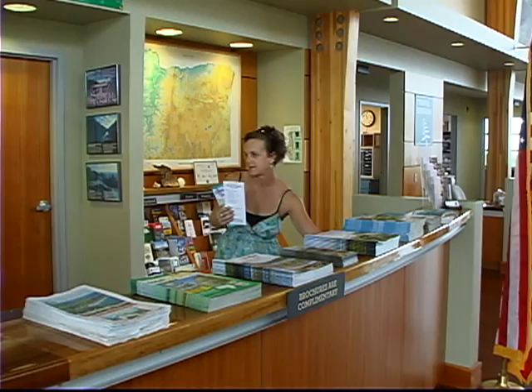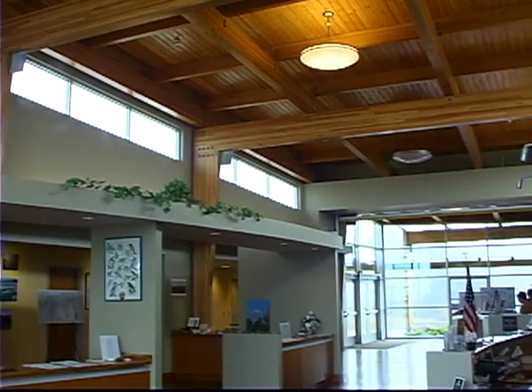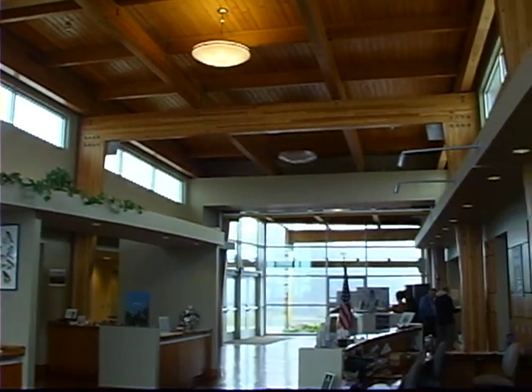Welcome to Crissy Field, an Oregon Lifestyles episode on Brookings, Oregon. This is the southernmost coastal town in Oregon. We're right over the California border, and this is the first place you might want to stop to pick up some information. There are a lot of little trails, and we're very near to the beach. The visitor center is absolutely gorgeous. Let's go inside and see what we can find to do in Brookings.